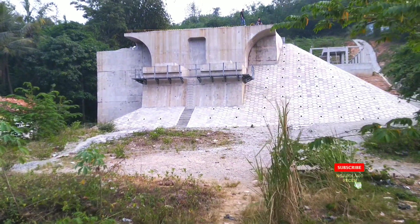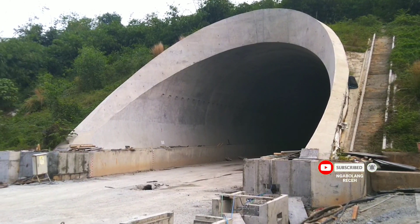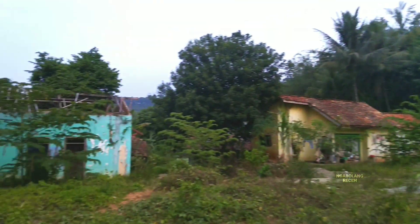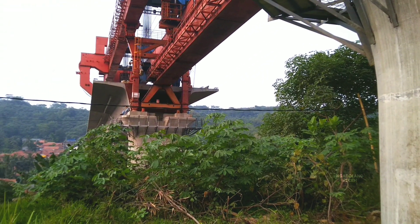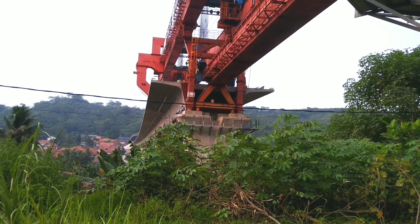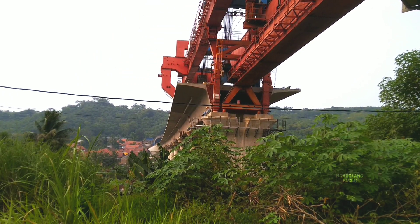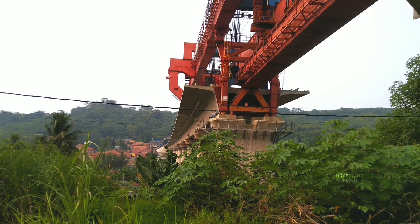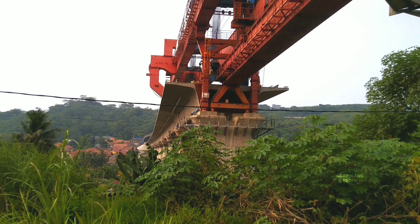Friends, wherever you are — this is the first field cup heading to the inlet of the third tunnel. This is the first pillar, then the second pillar which will shortly be connected using a box girder, and over there the installation of box girder number 194 is already complete. The road here is visibly quite sloped, descending from the southern side toward Purwakarta.